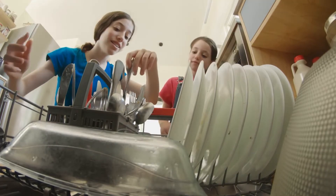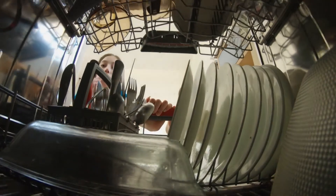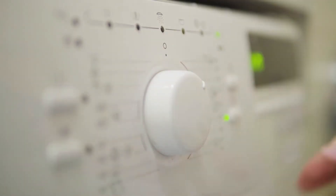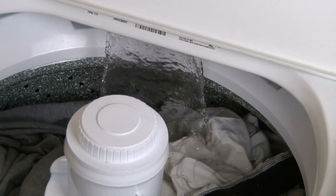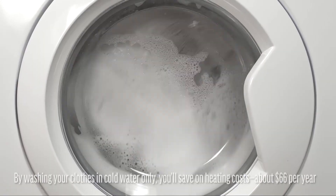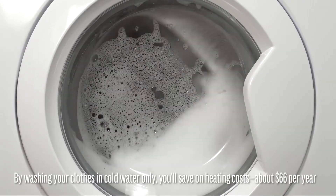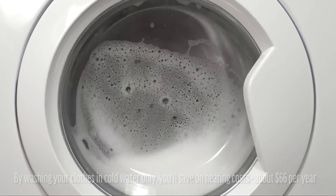Dishwashers use about the same energy and water regardless of the number of dishes inside, so run full loads whenever possible. Running full loads and washing in cold water saves on heating costs — water heating consumes about 90% of the energy it takes to operate a clothes washer. By washing your clothes in cold water only, you'll save on heating costs about $66 per year.